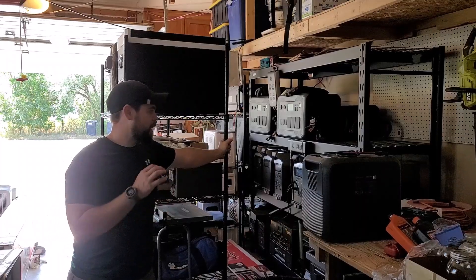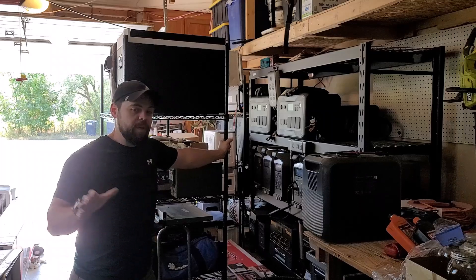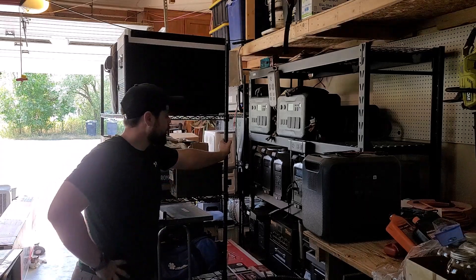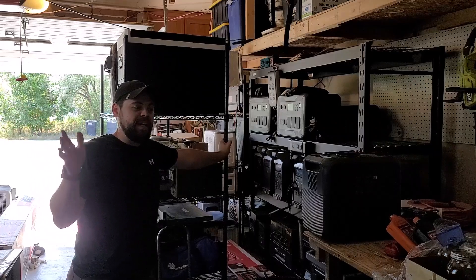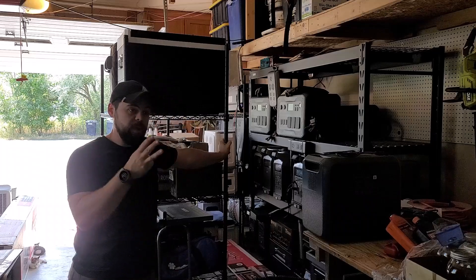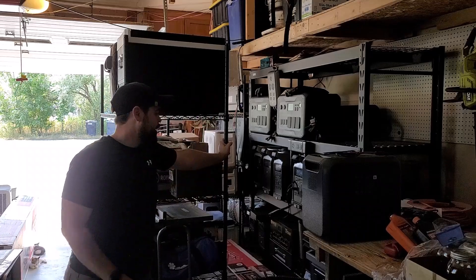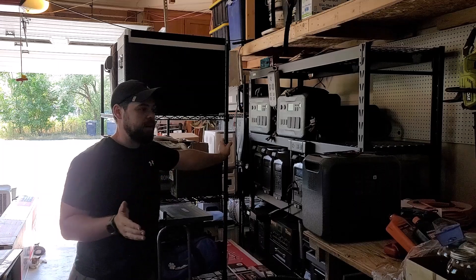Power backup is absolutely one of the most underrated parts of preparedness. Everybody needs it, but people don't want to focus on it because it is a more expensive part of preparedness. I choose to go with solar and batteries for my backup because the sun shines very often and gasoline isn't always available. I do have three dual-fuel generators here at my house, so I have a backup to my backup to my backup. I make sure I have plenty of excess power and solar panels so I can run my entire house if needs be.